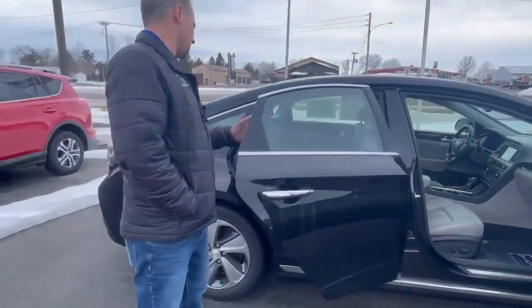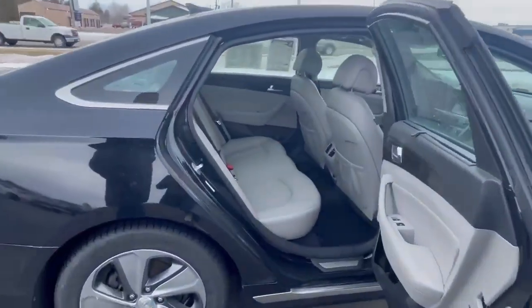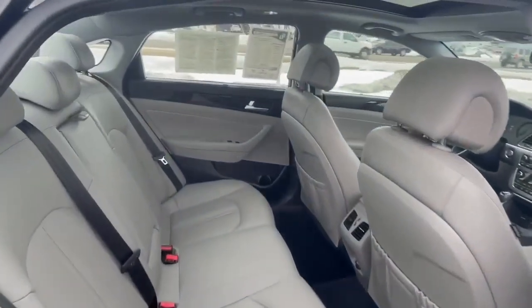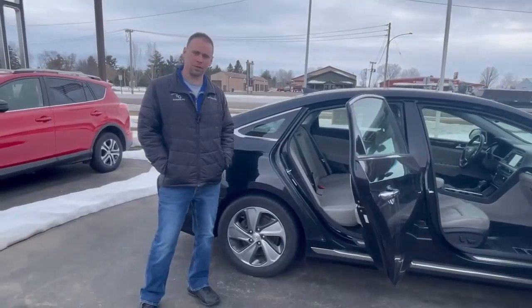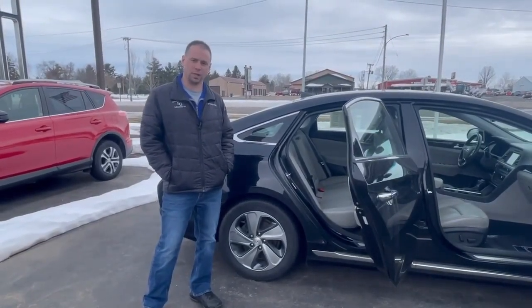Also in the back, it has heated rear seats as well, along with the panoramic sunroof, and it would be about $3.32 a month on approved credit.